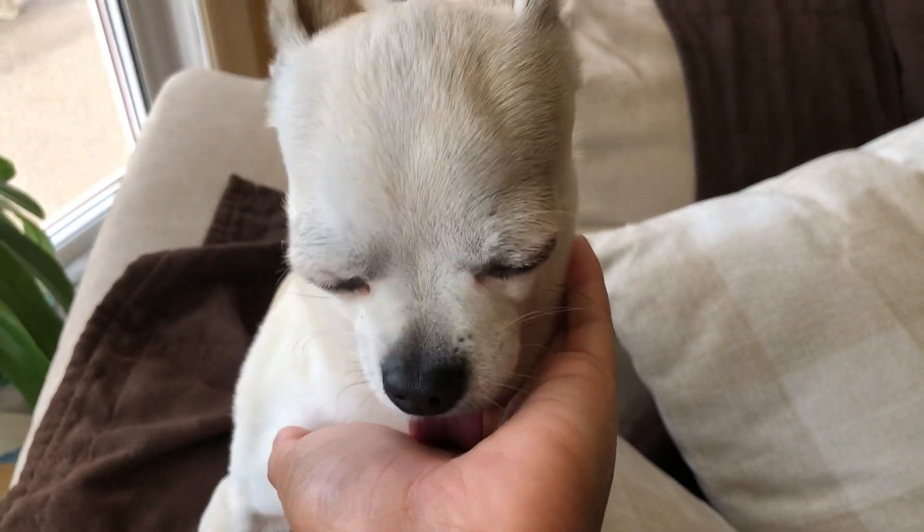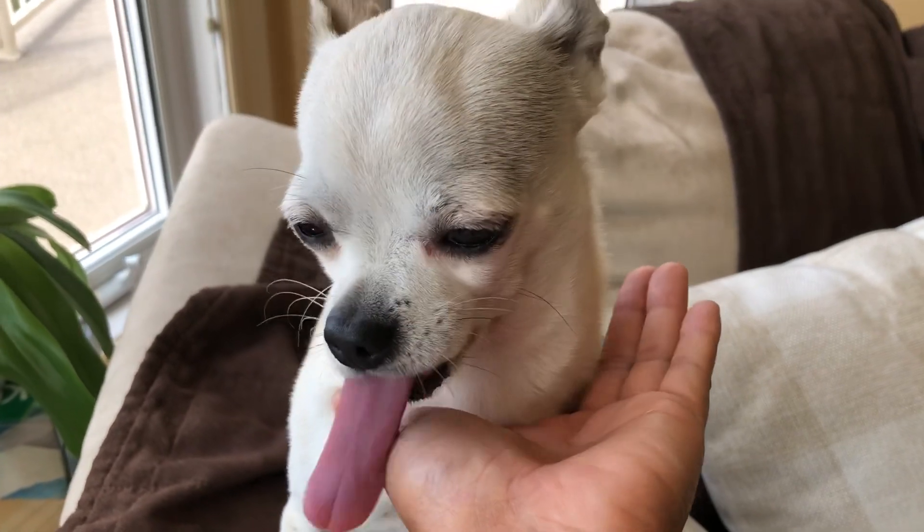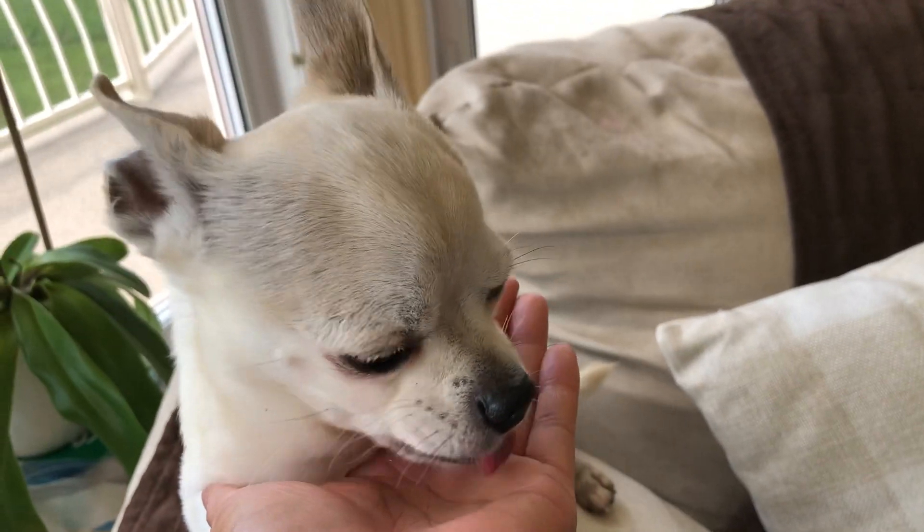Hello everybody, this is Samantha here. I thought I'd make this quick video to introduce you to my latest doggie.